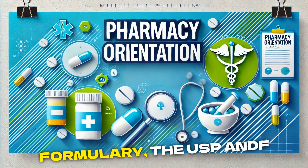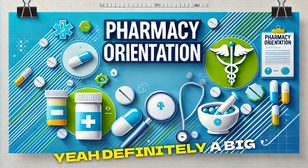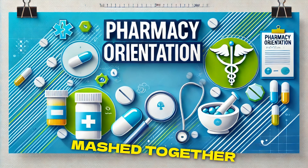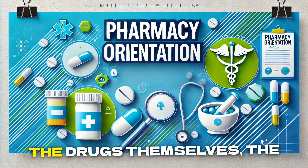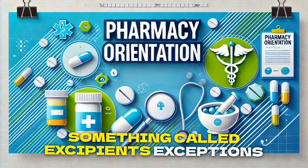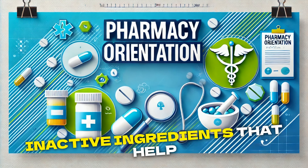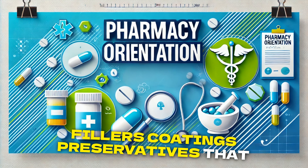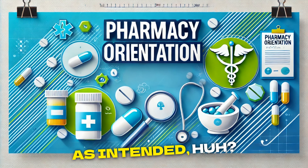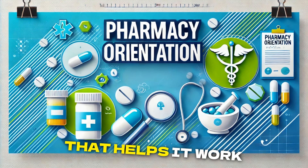The U.S. Pharmacopeia National Formulary, the USPNF, that one really caught my eye. It's like the superstar of drug standards, at least in the U.S. It's actually two publications mashed together — the USP part covers the drugs themselves, the therapeutic substances, and the NF part covers excipients. Excipients are the unsung heroes of the medication world: the inactive ingredients like fillers, coatings, and preservatives that help deliver the drug properly. Without them, it wouldn't work as intended.